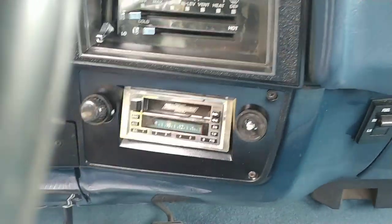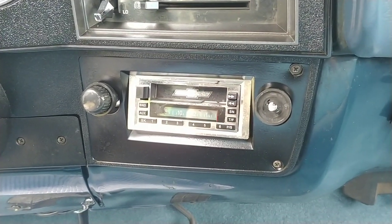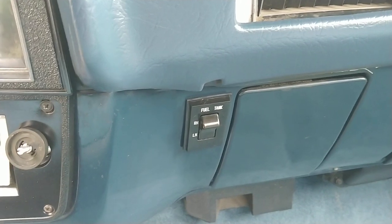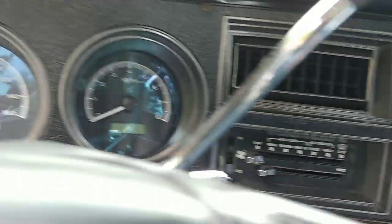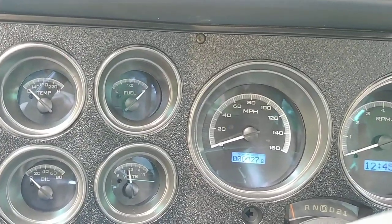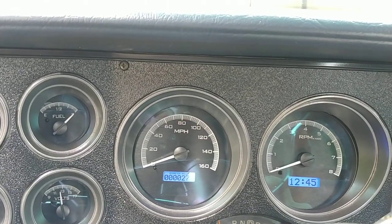The radio needs a knob — again, I gotta leave you something to work on. Radio does work. This has the factory dual tanks — they do work. Everything on the gauge cluster works: gas gauge, speedo, tach, oil pressure — everything's in working order. Let's fire this baby up for you.